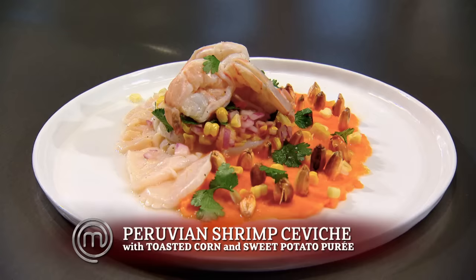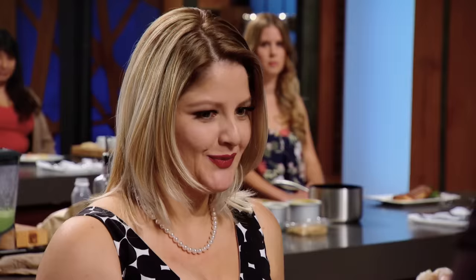Claudia. My signature dish is Peruvian ceviche. Ceviche is probably my favorite food. How many times have you eaten ceviche? A million times, Chef. Is it ever raw like that in the middle? No, Chef.